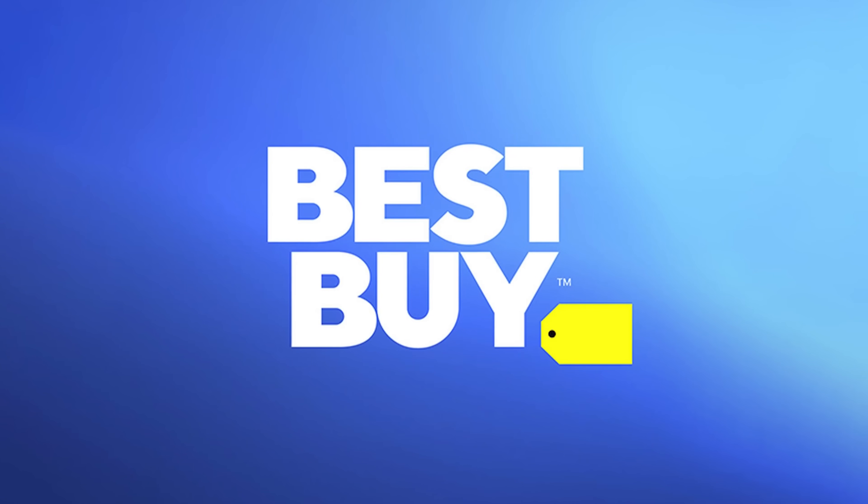I want to thank Best Buy for sponsoring this video. What's up everyone? Be The Installer. I'm here to show you my favorite four deals on TVs that you can buy right now. The last one is clearly the best deal on the internet, so stick around for that. Let's get right into it.